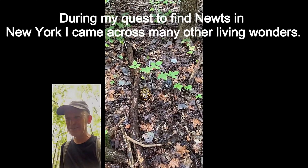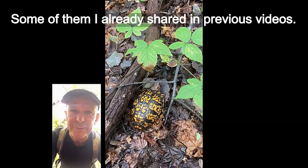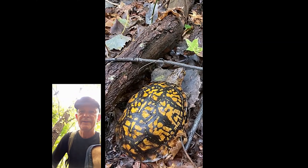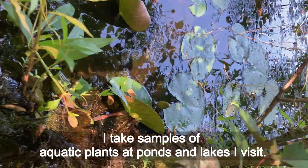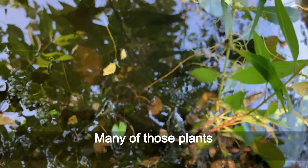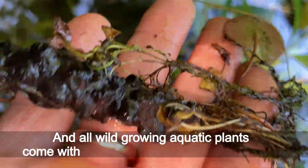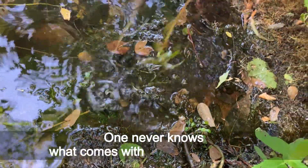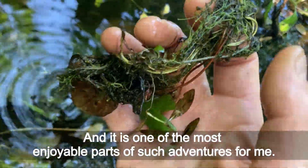During my quest to find newts in New York, I came across many other living wonders. Some of them I already shared in previous videos and some I still want to share. I take samples of aquatic plants at ponds and lakes I visit. Locally grown plants often cannot be found in pet stores, and many of those plants make a nice addition to my aquarium gardens. All wild growing aquatic plants come with a host of local bacteria and creatures — one never knows what comes with wild plants, and that is one of the most enjoyable parts of such adventures for me.